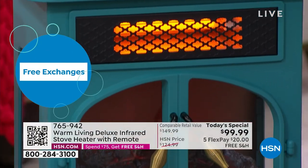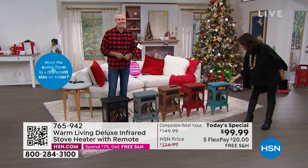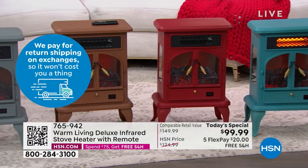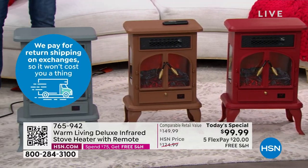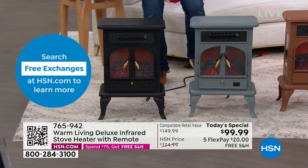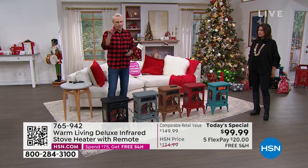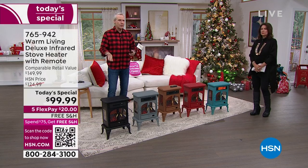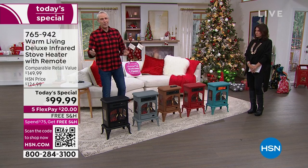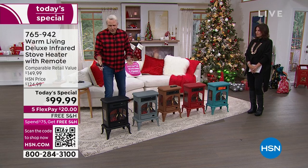Warm Living does an amazing job of not just giving you the newest technology in heating, but the beautiful look elevates your home. The black and gold has been wildly popular. Now, if you wanted to buy a potbelly stove, you'd find them on social media for hundreds if not thousands of dollars. Some of them weigh five, six hundred pounds, are made out of iron, require wood and a flue, and you have to deal with the ashes.